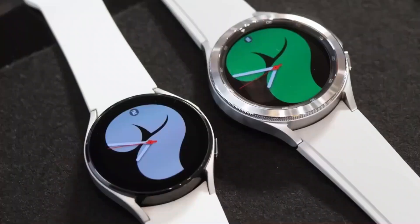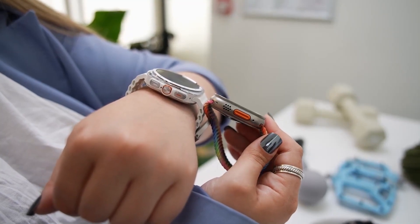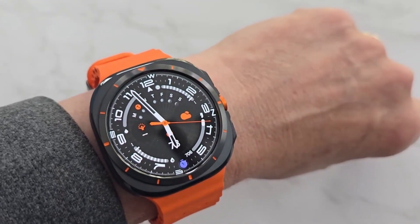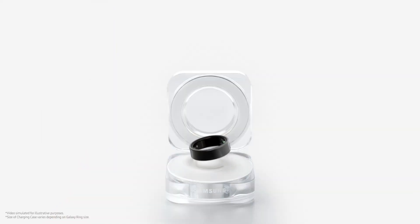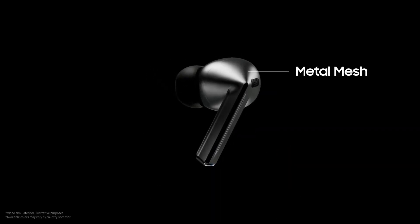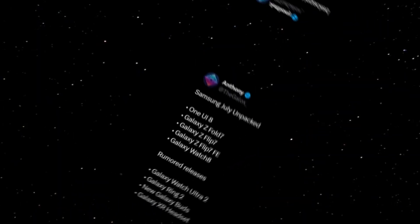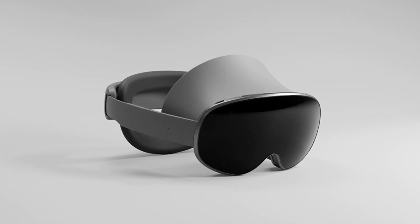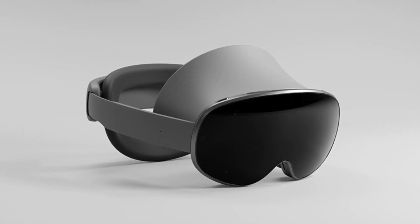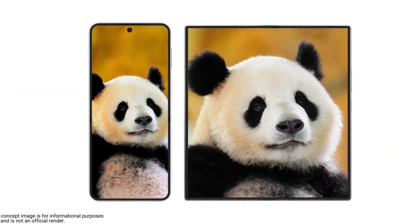Now for the rumored releases: first up is the Galaxy Watch Ultra 2, Samsung's premium smartwatch aimed at competing with the Apple Watch Ultra, featuring rugged design, advanced sensors, and top-tier performance. Then there's the Galaxy Ring 2, a follow-up to the smart ring Samsung has been teasing. We might also see new Galaxy Buds with better ANC, spatial audio, and possibly AI-powered call enhancements. And finally, the wildest of them all — the Galaxy XR headset, co-developed with Google and Qualcomm. Additionally, Samsung is preparing two more foldables in the second half of the year: a tri-fold model and a more affordable Flip variant.